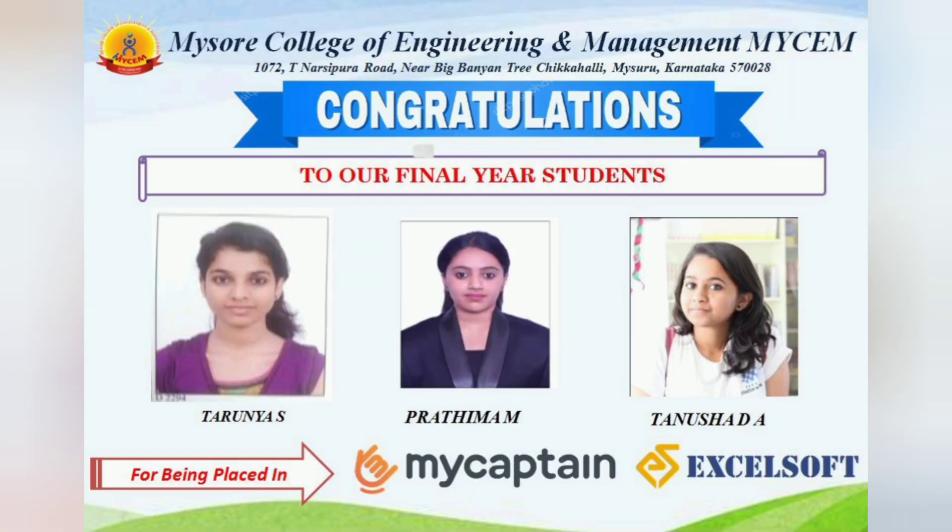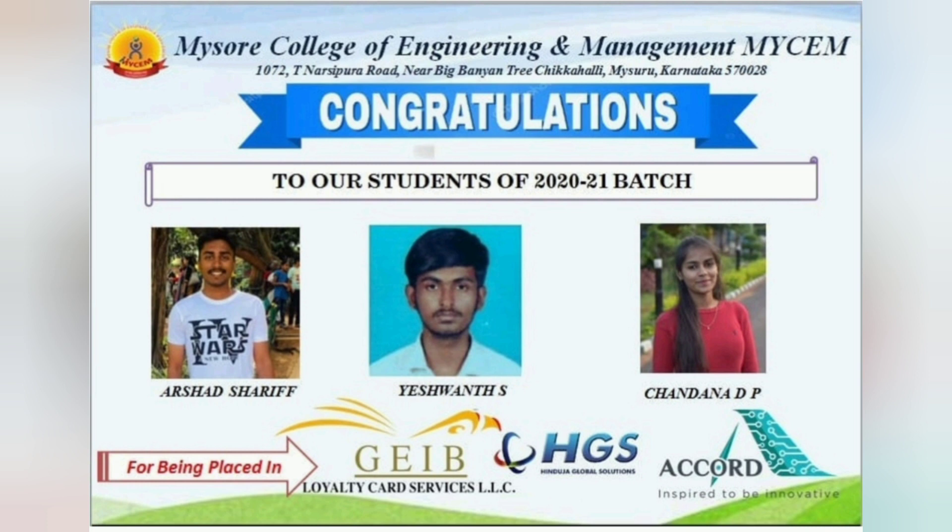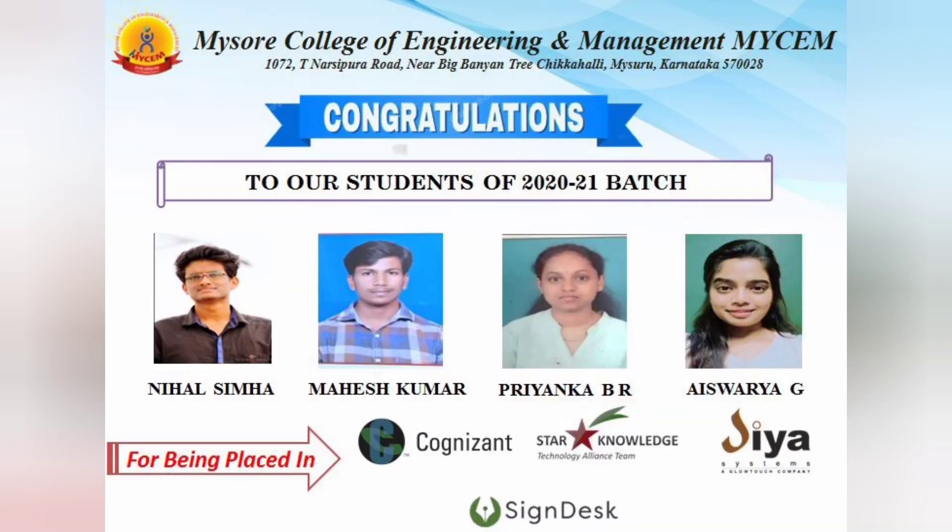Some more companies are there — MyCaptain with one or two students, Excelsoft, HGS which is a global call center, and Accord. These colleges typically have a mix of good companies and medium-sized companies taking a couple to five to ten students maximum per recruitment drive. There is no mass recruitment, but many students get jobs through multiple drives like Cognizant, etc. That's all for this particular placement coverage.